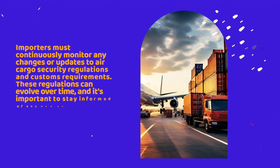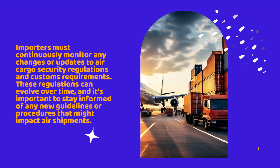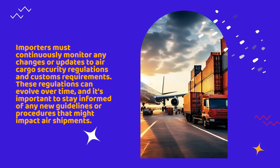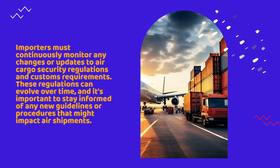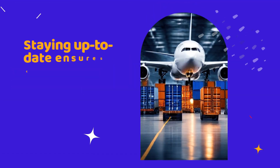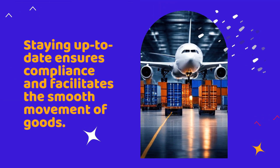Importers must continuously monitor any changes or updates to air cargo security regulations and customs requirements. These regulations can evolve over time, and it's important to stay informed of any new guidelines or procedures that might impact air shipments. Staying up-to-date ensures compliance and facilitates the smooth movement of goods.